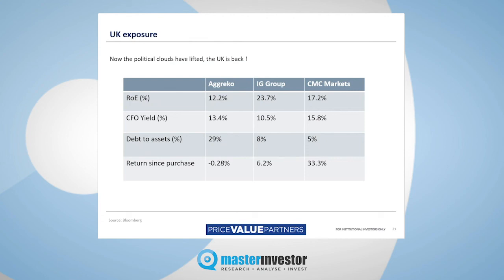This slide says 'now the political clouds have lifted' — well, maybe they have, maybe they haven't, as they were when we made this presentation earlier in the year. But suffice to say that the UK is still back in the game. These are three stocks that we have owned in the fund. Again, they all cater to the kind of value metrics that we like — high ROE, high CFO yield, low debt to assets — and we've had mixed returns since we bought each of these.